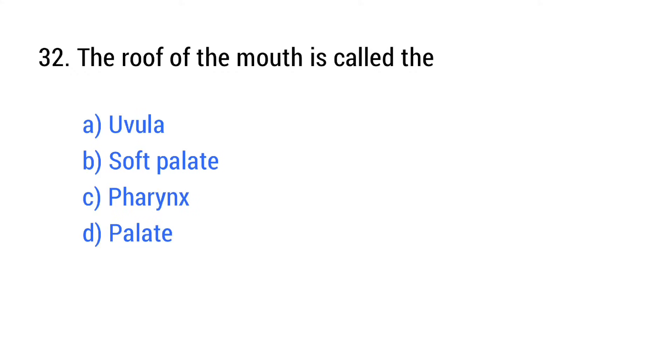Question number 32. The rounded mass of food in the mouth is called? The right answer is option D: Bolus.